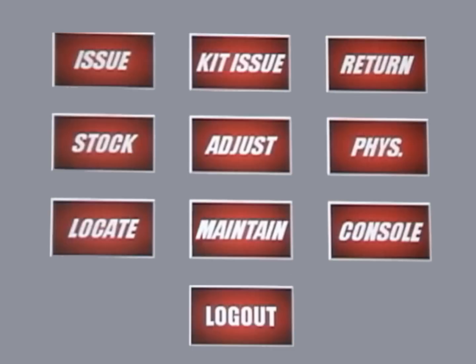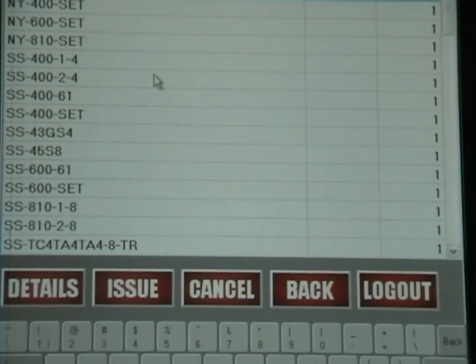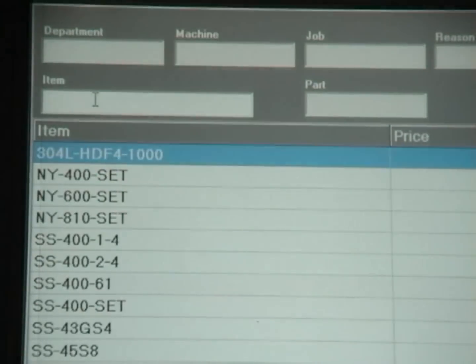System administrators have access to additional features that are beyond what a typical user would see. In a typical issue transaction, we select the issue button to begin the process. I begin by typing in information about the item I need.